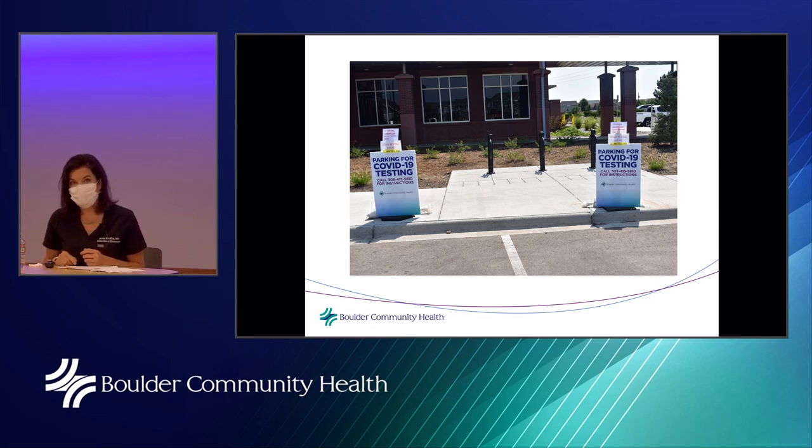The outdoor testing clinics have clear signage and a smooth instruction process. BCH can test up to nine people every 10 minutes. The process requires an appointment.